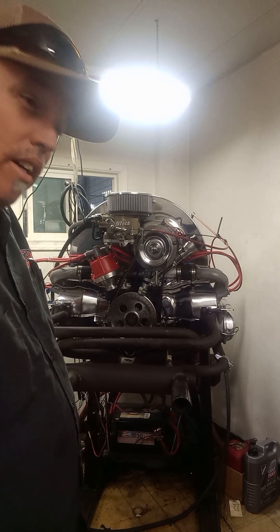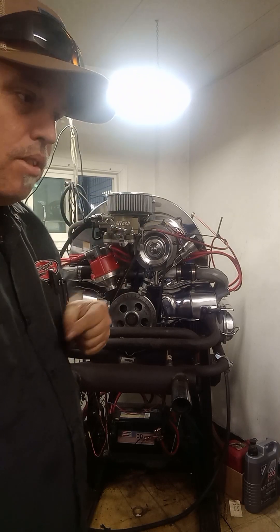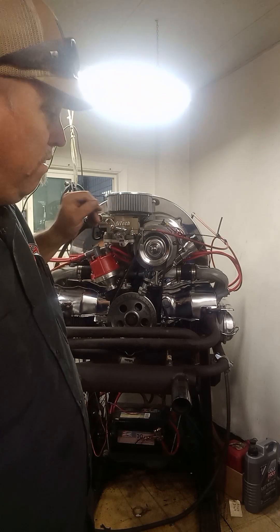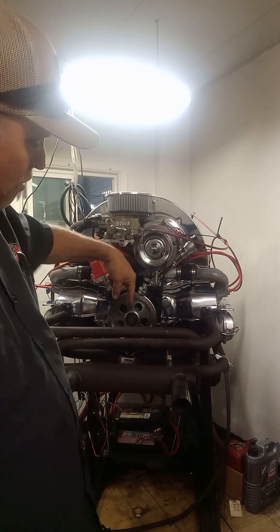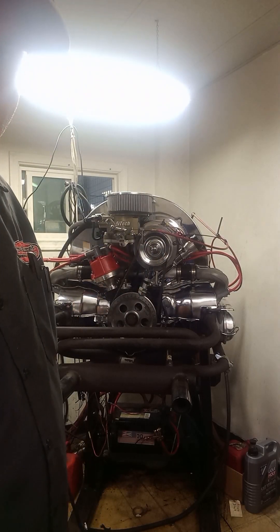I'm gonna leave myself out of this, but how about you take a guess. No head work, stock one-to-one rockers, stock stock stock stock — except for the funky weird strange exhaust. Alright, let's see what she'll do.